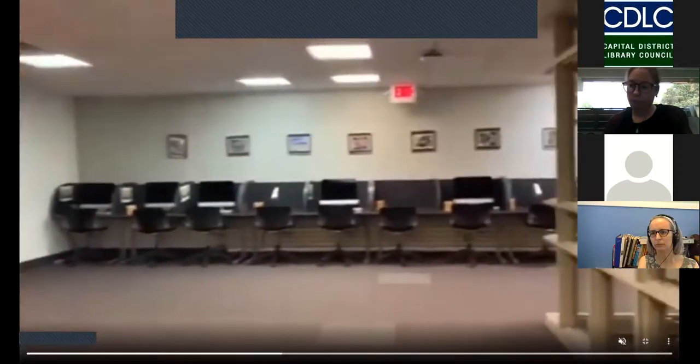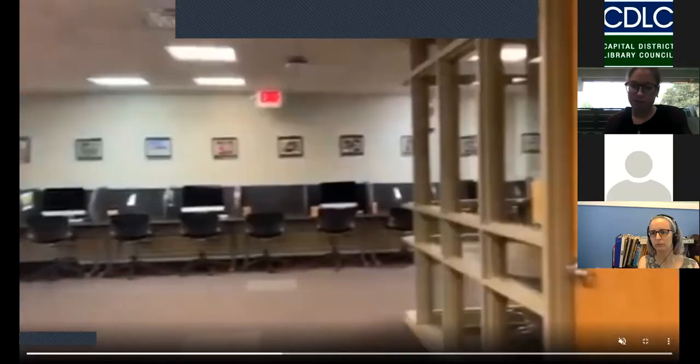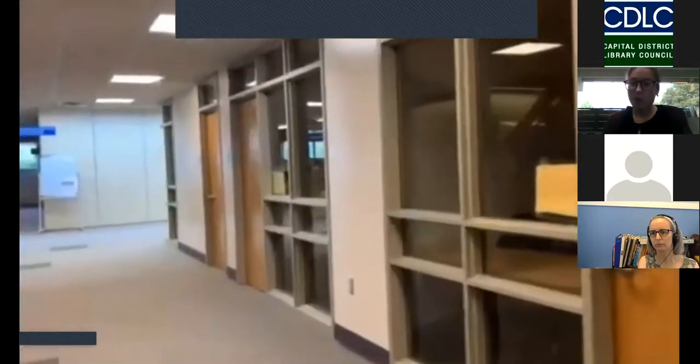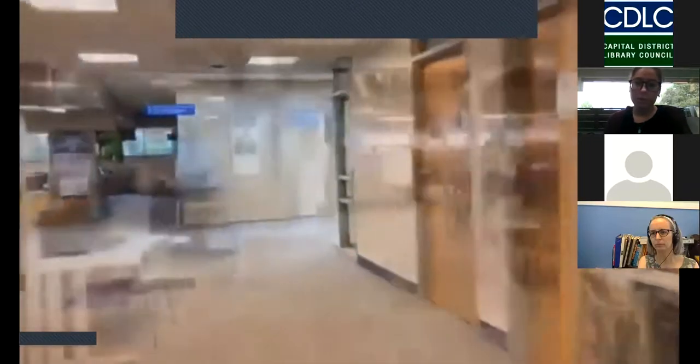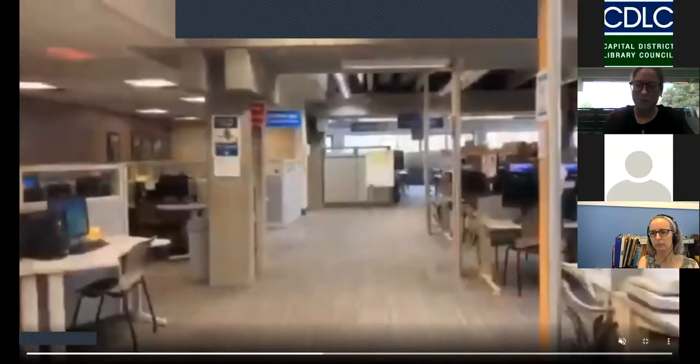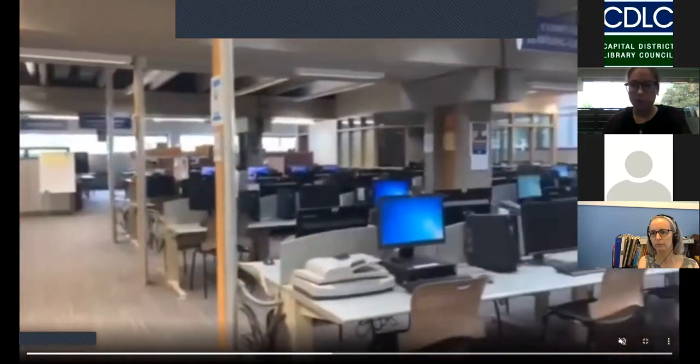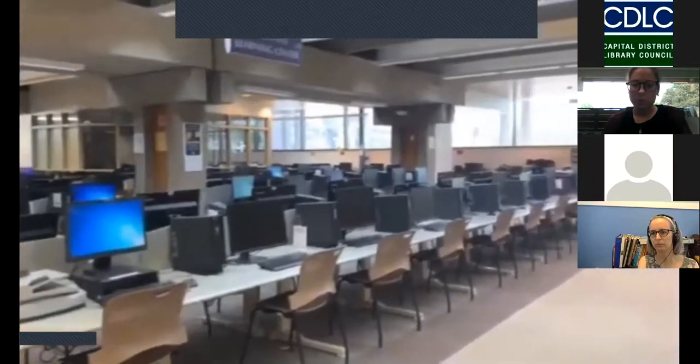Along the walls are the Mac computers, highly coveted by students to get one of those. Here we have more of our study rooms — we do have quite a few because they are so popular, usually. A little bit of a ghost town right now. What you're seeing on the lower level is our computer learning center and computer lab — tons of computers for students to work, as well as printers and copiers.